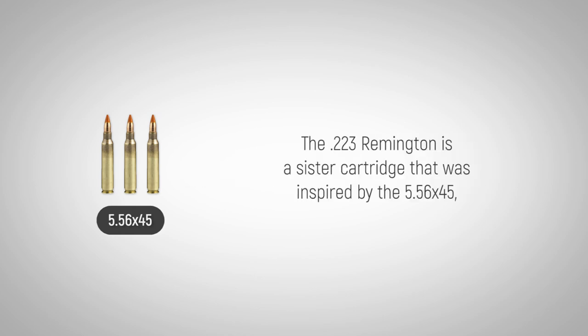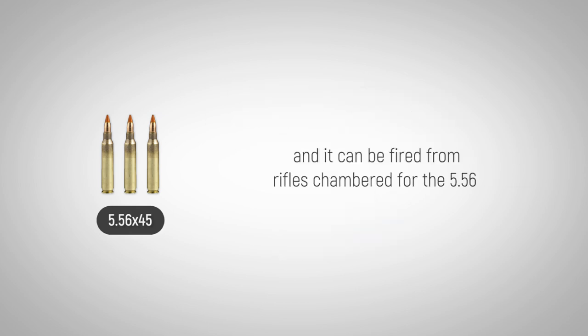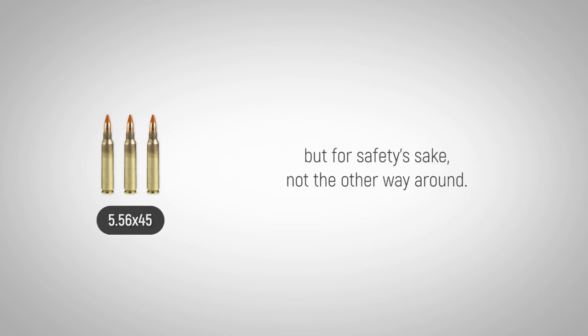The .223 Remington is a sister cartridge that was inspired by the 5.56x45, and it can be fired from rifles chambered for the 5.56, but for safety's sake, not the other way around.